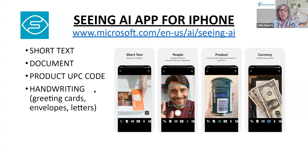Seeing AI also has handwriting recognition, which is really pretty good. If a letter comes in and you don't know if it's for you, you can hold your phone over the envelope and it will read who it's from. Greeting cards sometimes use decorative fonts that are considered handwriting — not readily machine-readable — but if you put the handwriting channel on in Seeing AI, it will read the greeting card to you.